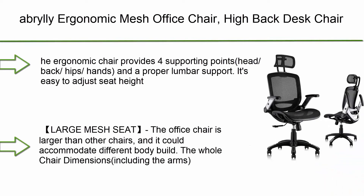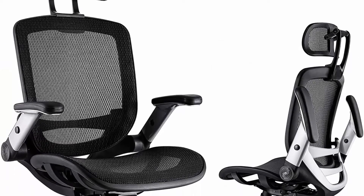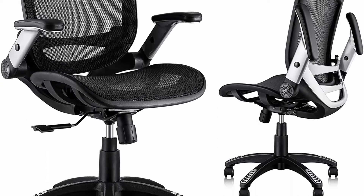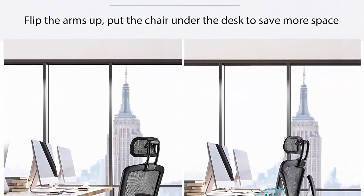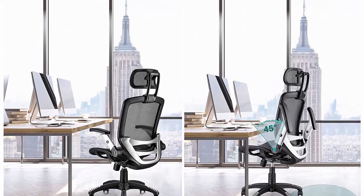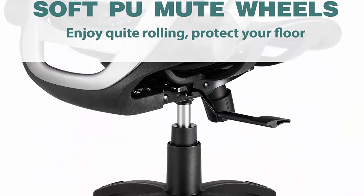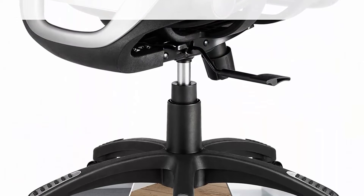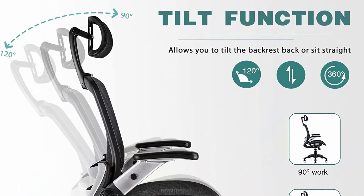Top 3: Serta Executive Office Adjustable Ergonomic Computer Chair with Layered Body Pillows, Waterfall Seat Edge, Bonded Leather in Brown. Features a contoured lumbar zone with exceptional support for the lower back. Premium cushioning with layered body pillows and padded armrests. The waterfall seat edge lessens pressure on the back of the legs and increases circulation to help reduce fatigue. Executive style smooth bonded leather with contrast stitching. Fully adjustable pneumatic seat height lift, recline mechanism, and tilt tension knob.